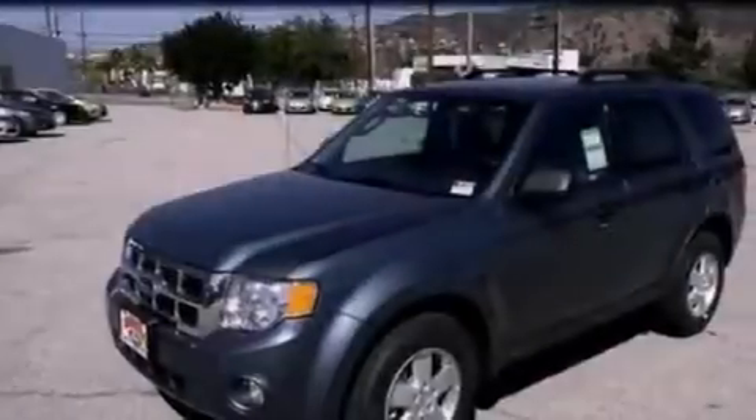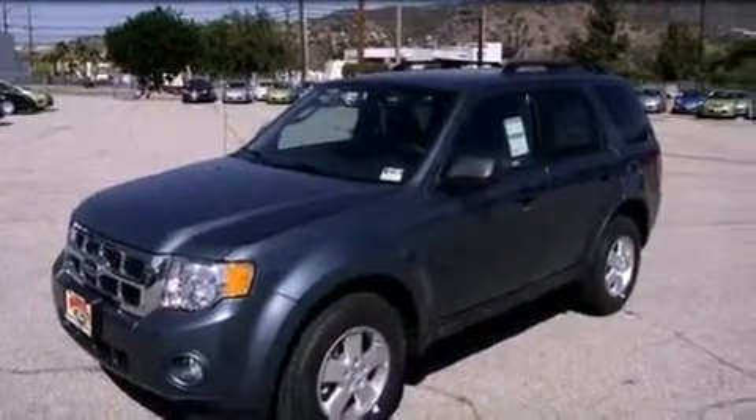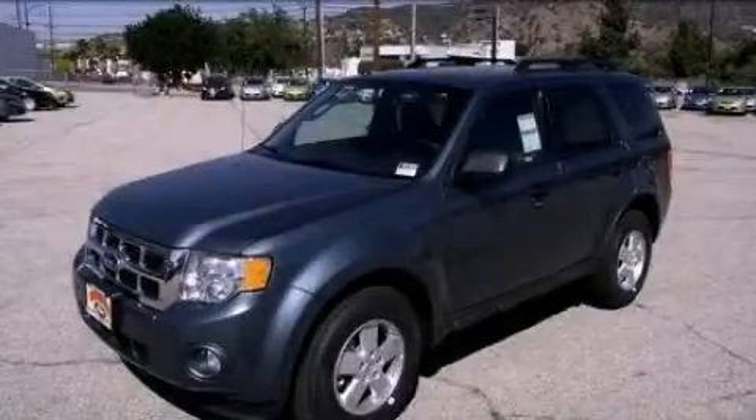With an EPA estimated rating of 28 miles per gallon on the highway, this automobile helps leave money in your pocket where you want it. Stop by today and test drive this automobile for yourself.